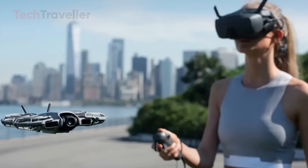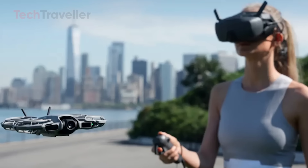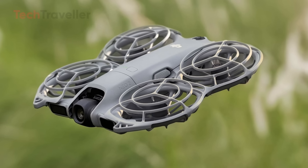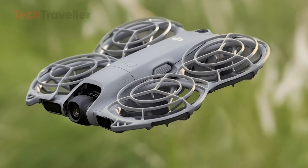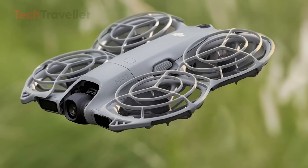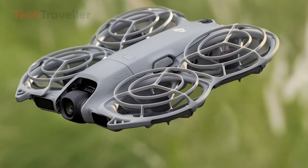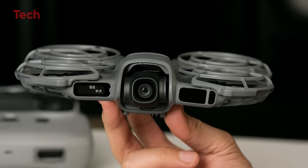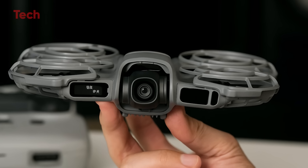Whether you're vlogging your adventures, chasing golden hour light, or simply experimenting with creative aerial shots, the Neo 2 gives you the freedom to tell your story your way. Compact, clever, and full of surprises, the DJI Neo 2 isn't just another mini-drone — it's the pocket-sized future of effortless creativity.